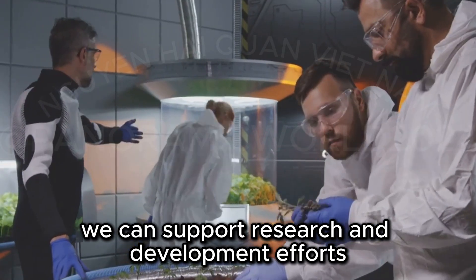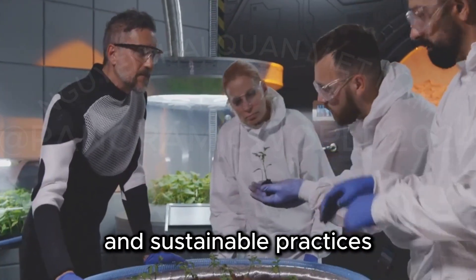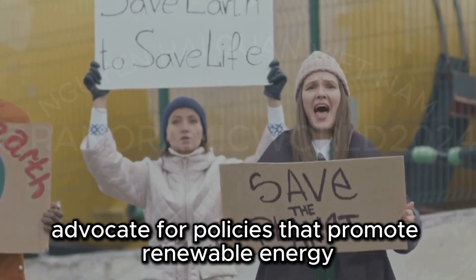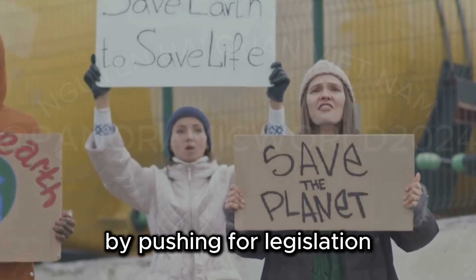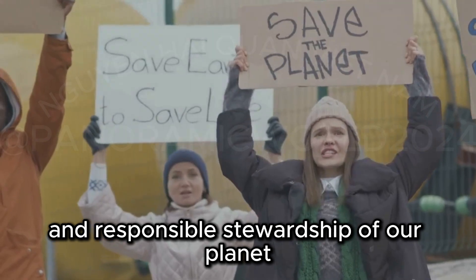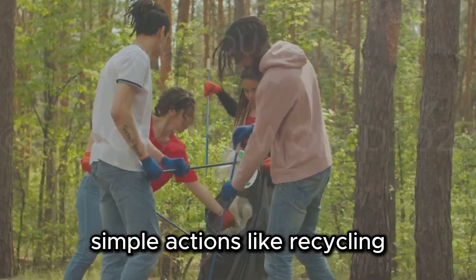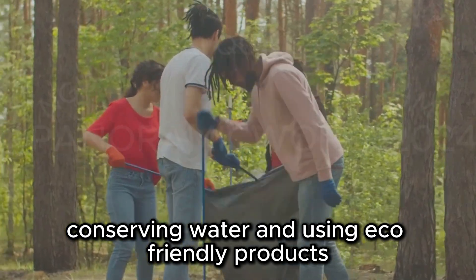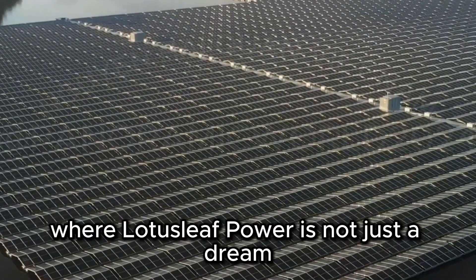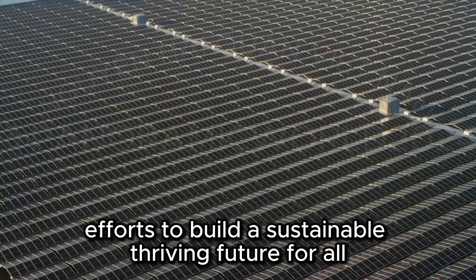We can support research and development efforts, helping to bring innovative solutions from the lab to the real world. By investing in green technologies and sustainable practices, we can drive progress and create lasting change. Advocate for policies that promote renewable energy and environmental protection. By pushing for legislation that supports sustainable practices, we can create a framework that encourages innovation and responsible stewardship of our planet. Simple actions like recycling, conserving water, and using eco-friendly products can make a significant difference when adopted collectively. Together, we can create a world where lotus leaf power is not just a dream, but a reality — where nature's solutions are at the forefront of our efforts to build a sustainable, thriving future for all.